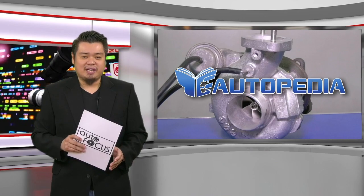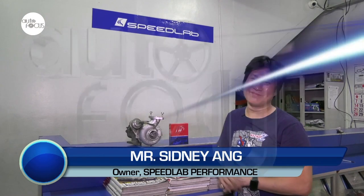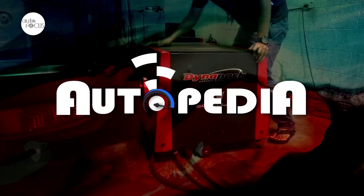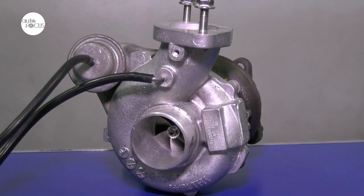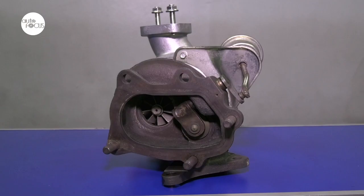Know more about your car and how to take care of it here on Autopedia. Hi, this is Sidney, and today we're going to talk about turbos and boost controllers. Chances are when you buy a diesel car nowadays, it has a turbocharger — it's not exclusive anymore to high performance cars like Subarus or Evos or racing cars.